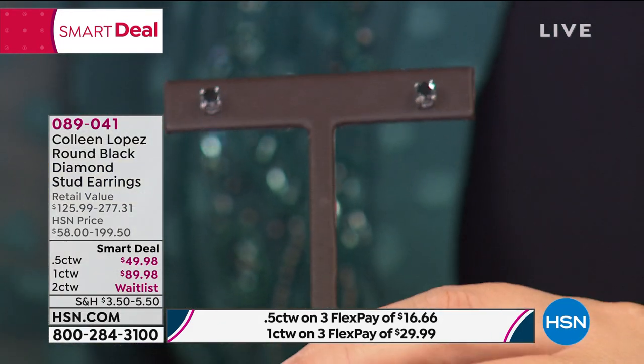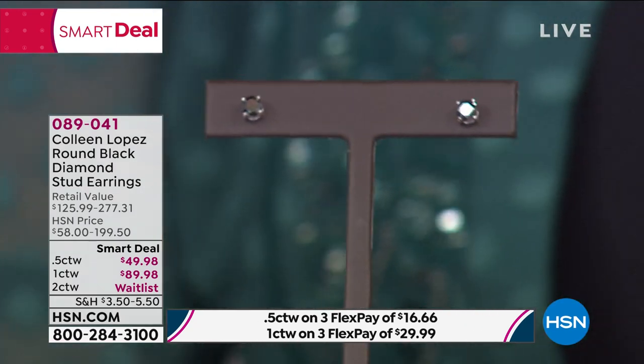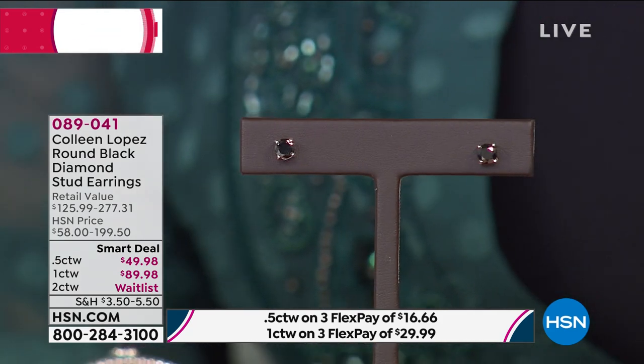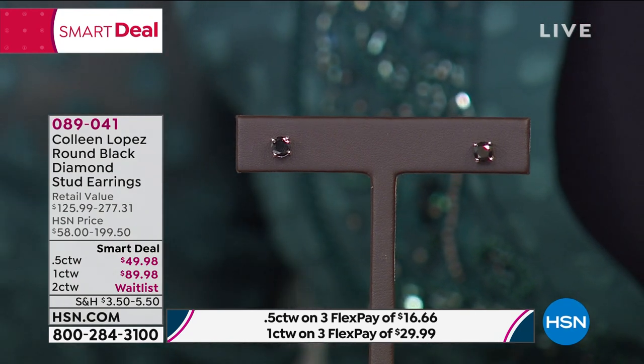These are real genuine diamonds. When black diamonds are affordable, they tend to be tiny little stones. That's what I think is special about this — think of the size of a half carat diamond. That's a nice size. You have one in each ear. If you're doing the one carat total weight, those are 50 points in each ear. The quarter carat — you want to treat yourself or give them to a girlfriend, sister, daughter, or niece.